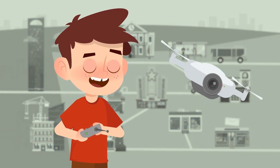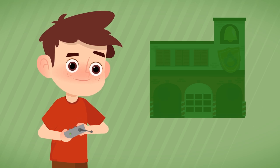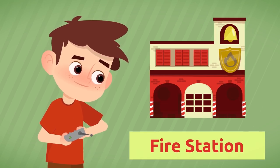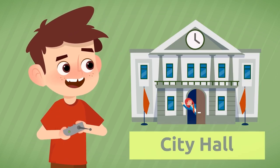Can you remember all of them? Let's recap! Where do firefighters wait to be called out? At the fire station. Where does the mayor work? At the city hall.